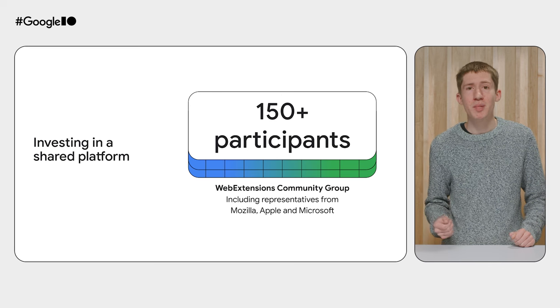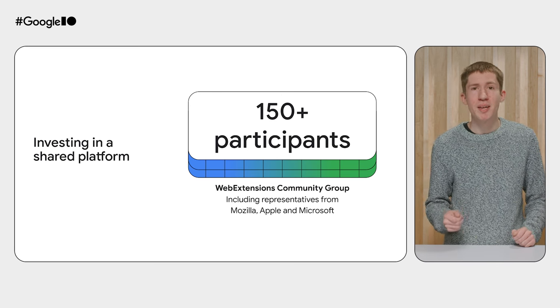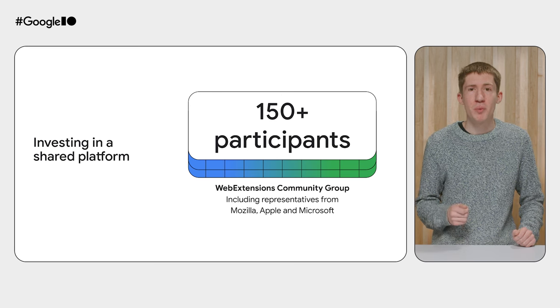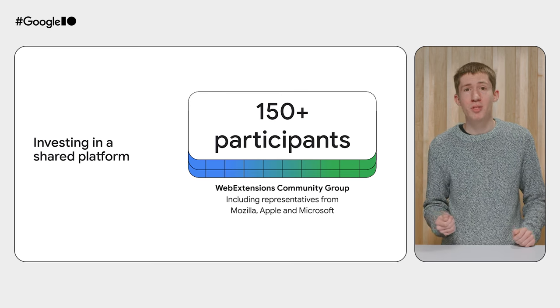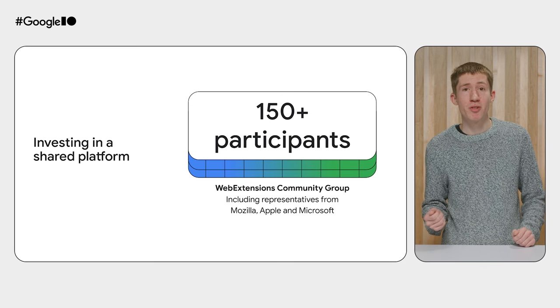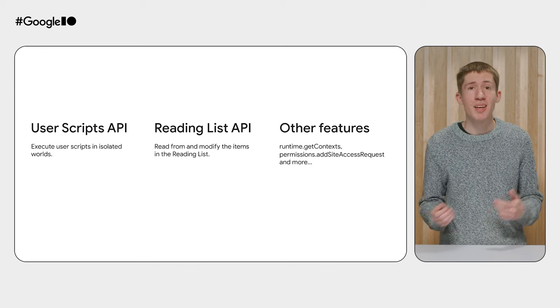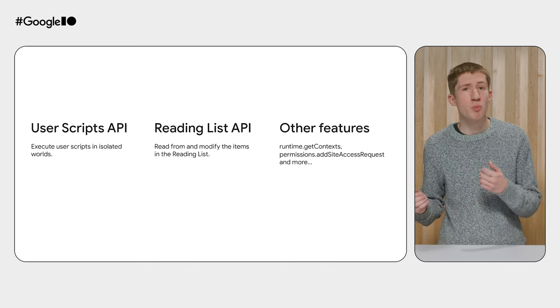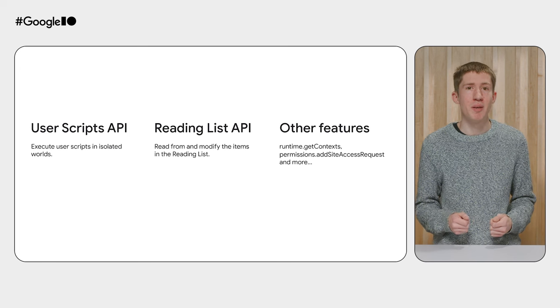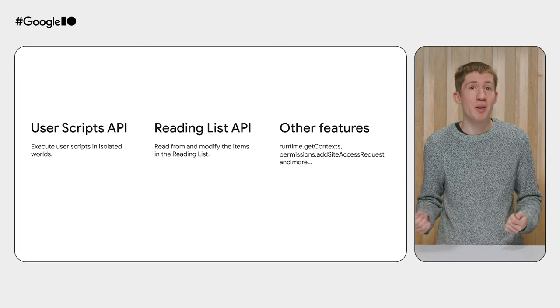Another priority for our team has been investing in a shared platform. We continue to participate in the WebExtensions community group, which now has over 150 members, including representatives from Mozilla, Apple, and Microsoft. We shared several API proposals, including the User Scripts API and Reading List API. Other browser vendors in the community contributed significantly to the design of these APIs. We were able to reach consensus on both, and they are now shipping in Chrome.